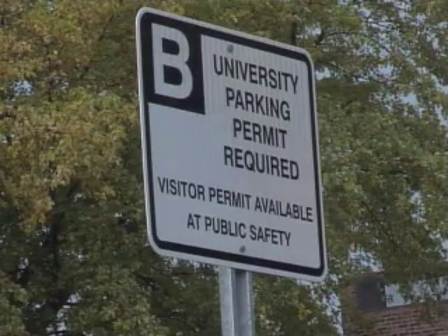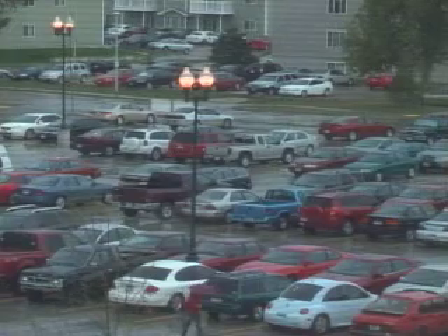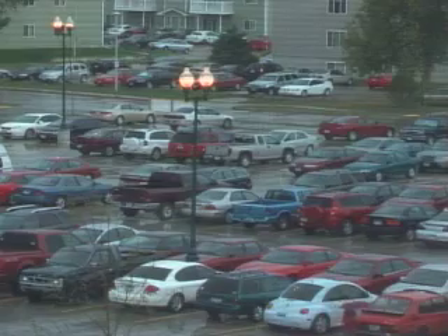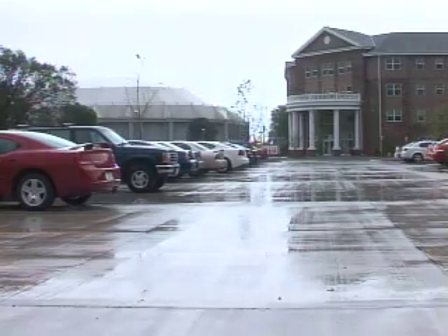Understanding where you can and can't park can save you money. If your vehicle is located in the wrong designated parking lot, it could earn you a ticket costing between $15 and $30. Students can find a map of the new campus parking system on the USC homepage.